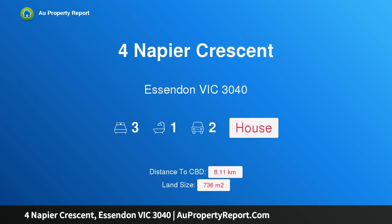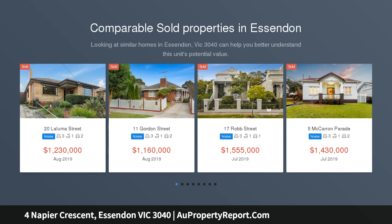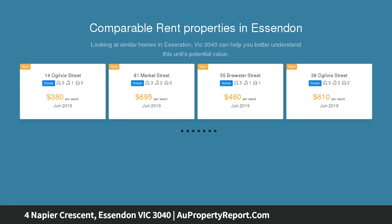Hi, I am glad to introduce Property 4 Napier Crescent, Essendon Victoria 3040. Opportunity starts with Edwardian finesse, boasting a coveted locale within the Windy Hill and Strathmore College Precincts. This spacious three-bedroom landmark home has been in the same family for seven decades.